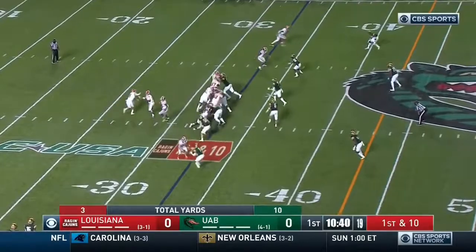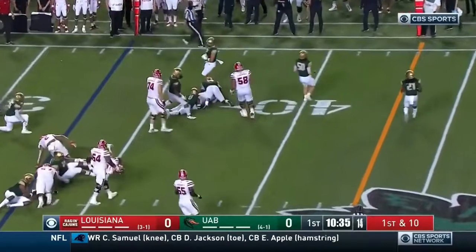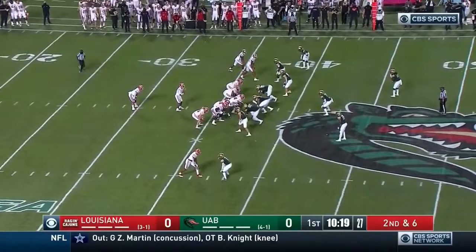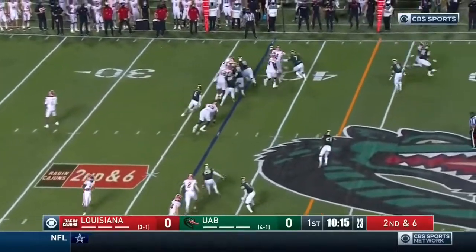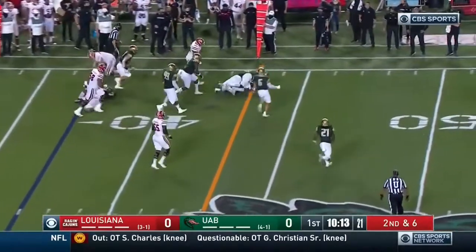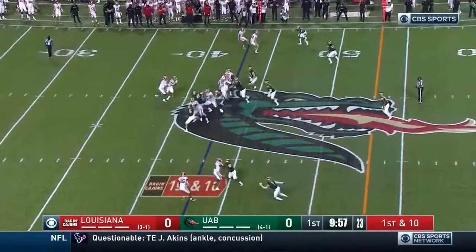I think that was the most surprising thing. First down run — power back at 230. Second down, they'll feed Regas again. Bounces off the tackler. UAB first down. Ragin' Cajuns.